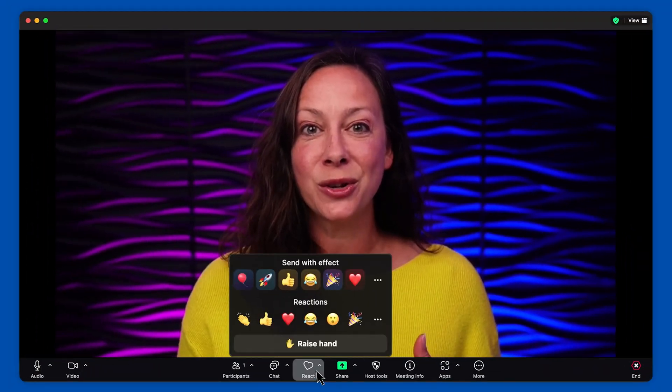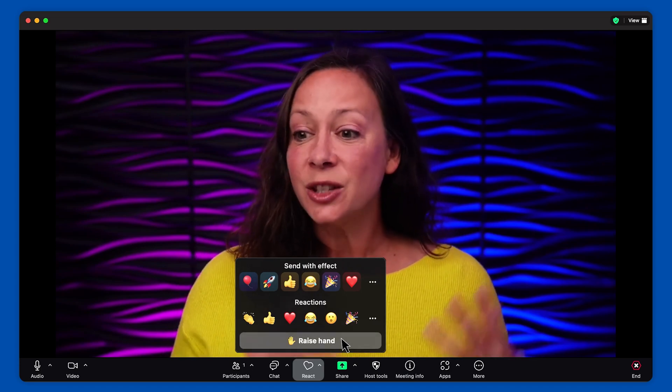Have you ever been in a Zoom session and thought, is anyone even paying attention? Maybe you asked a question or asked them to raise their virtual hand and all you got was crickets. The truth is it's not you — it's not your content. It's the lack of visual engagement cues that's causing your audience to check out. That's why we created the Zoom Raise Hand Overlay. It's a simple visual cue that shows attendees exactly how to interact with you in real time. Most people don't even know where to find the raise hand button and they just check out because they don't know what to do.